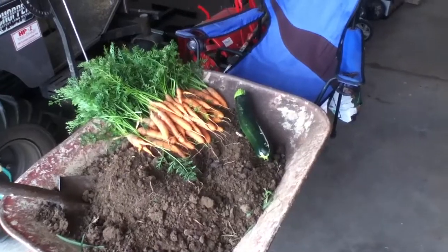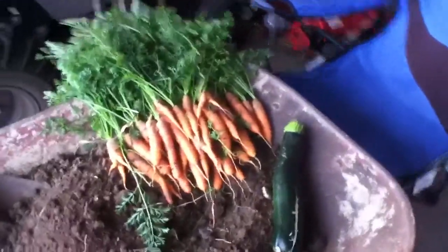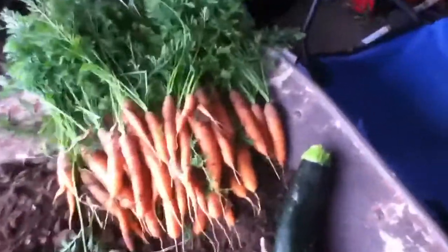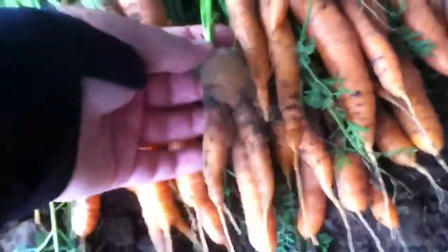Update for September 18th. Pulled the carrots up out of the front yard. Carrots didn't do really good this year. All these here actually, as you can see, don't look too bad. But there's a lot of these little short stubby forked ones in there.